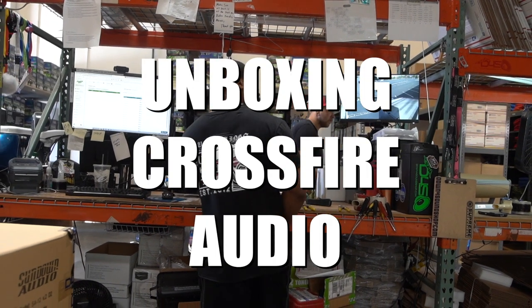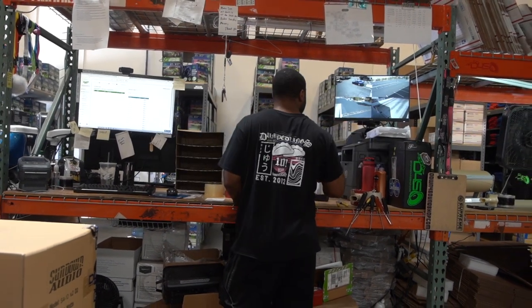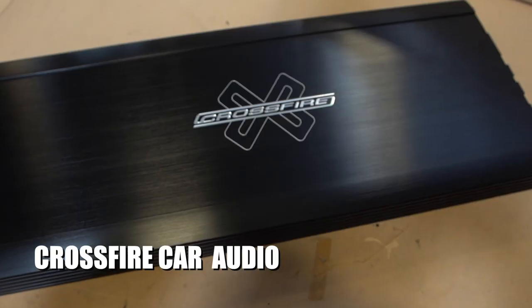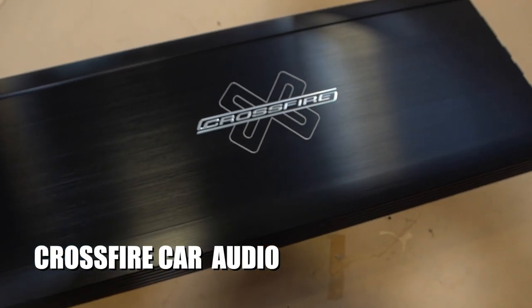Hey, what's happening guys, coming at you from downpoursoundshop.com in the Las Vegas location. We're going to be going over a brand today that's been around for a very long time — it's actually one of the very first brands I used back when I was probably 16 or 17. That brand is Crossfire Car Audio. I had one of their VR4000 amplifiers — it was a beast. I blew it up right off the bat because I didn't have the proper electrical, but once I fixed that it was powering my Memphis Mojo 15s like no tomorrow.